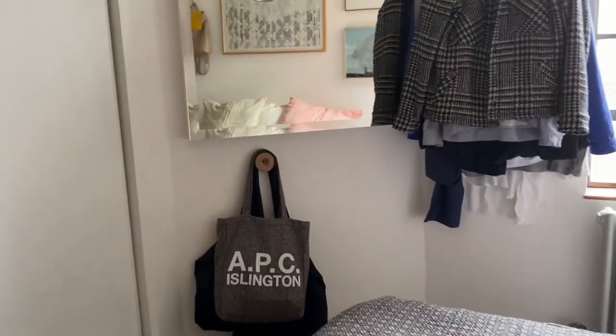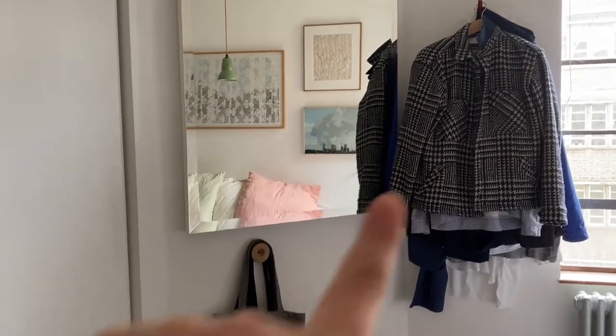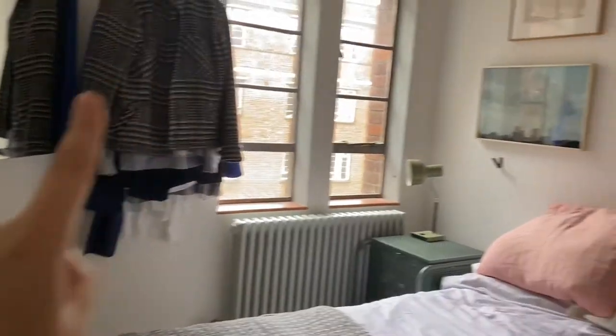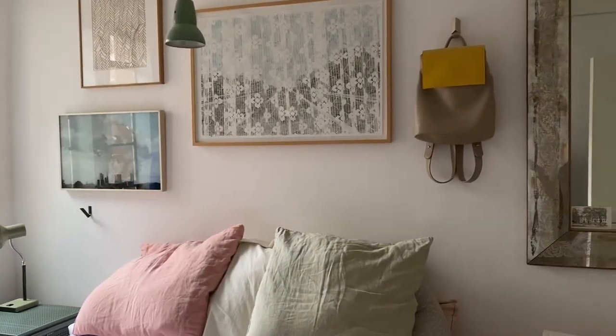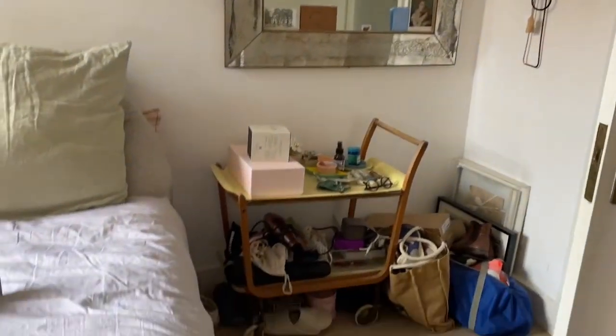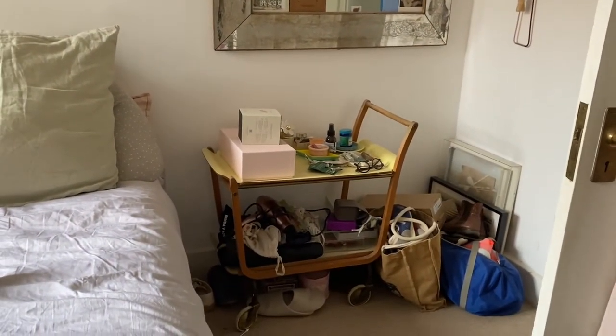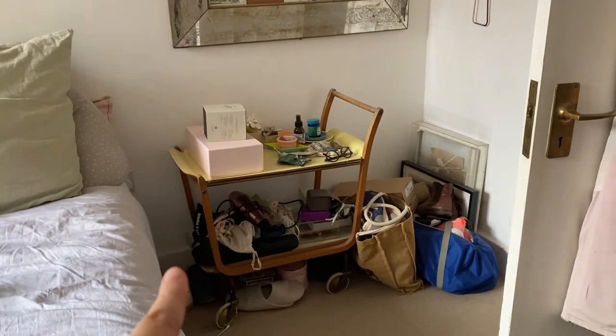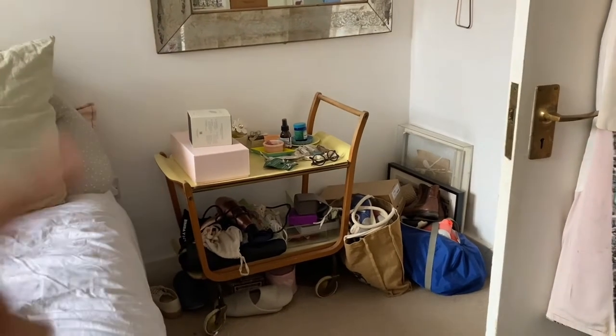We have floor-to-ceiling wardrobes for our clothes which works really well. I'll probably ask Danny to do a bit of decluttering because he tends to put tons of his most-used clothes out hanging rather than in the wardrobe. That is the plan. This weekend we're going to build the cot, the little snooze pod bassinet bed, and we will show you the cot built and in situ, then work out what happens next.